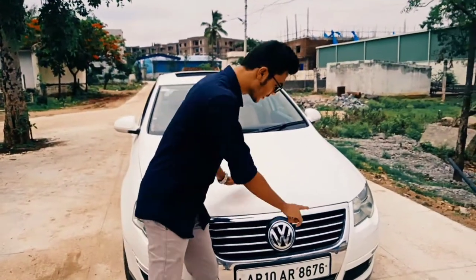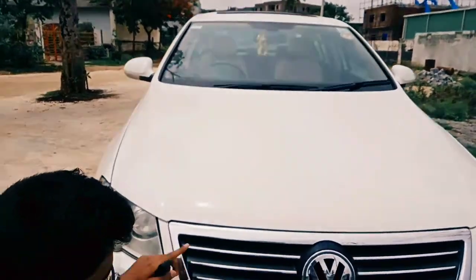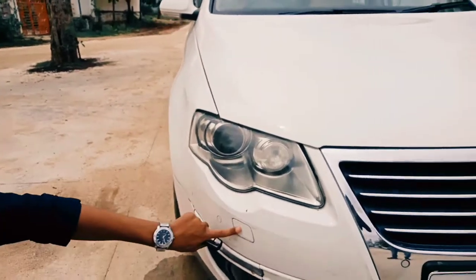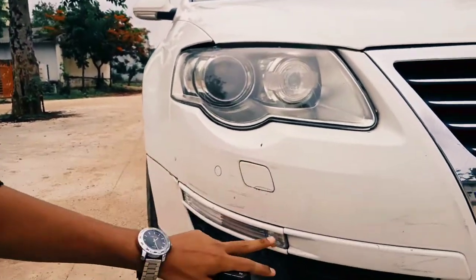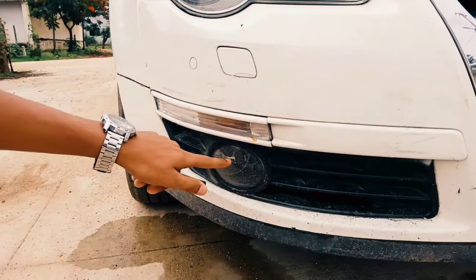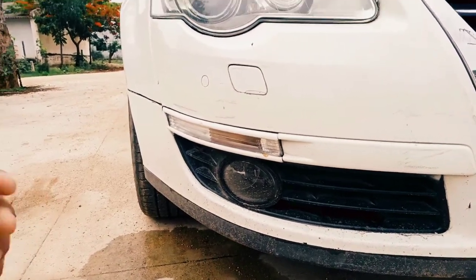So here we have the Volkswagen badging with a little bit of chrome treatment. And you even get the projector headlamps over here, along with a headlamp washer and LEDs. It's not a full LED but it has an indicator strip. And you get cornering fog lamps over here — it's pretty decent.